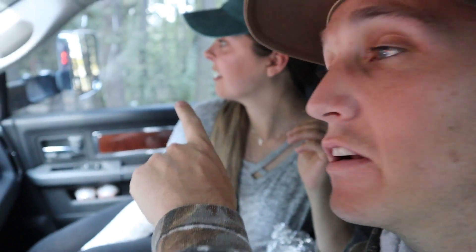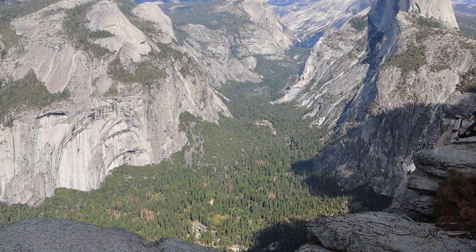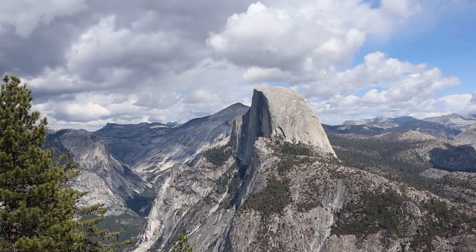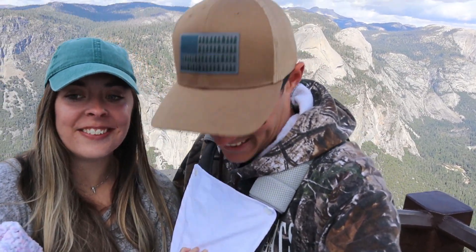We're just above Yosemite, actually at Glacier Point. Glacier Point is pretty far down there and there's a line that goes pretty far. We're sitting in the truck deciding if we need to go a little higher and walk down or what. We made it to the very top of Glacier Point and the wait in line was 100% worth it. The view behind us is insane, though it's a little chilly with the wind.